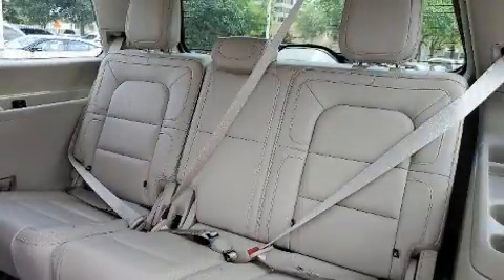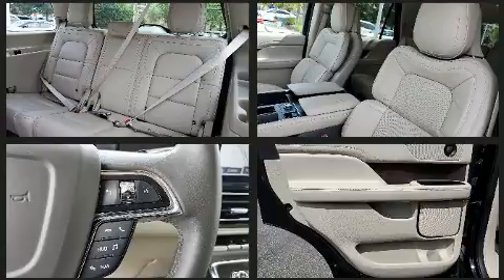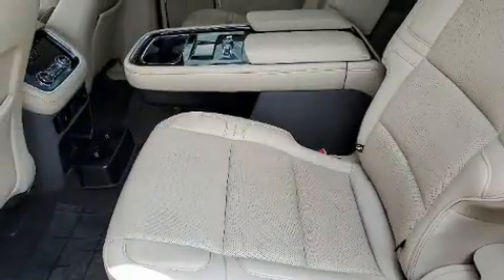Backseat passengers will appreciate the rear audio controls, allowing them to make easy adjustments to the stereo system. Passengers are protected by various safety and security features, including dual front impact airbags, traction control, and four-wheel disc brakes with ABS.